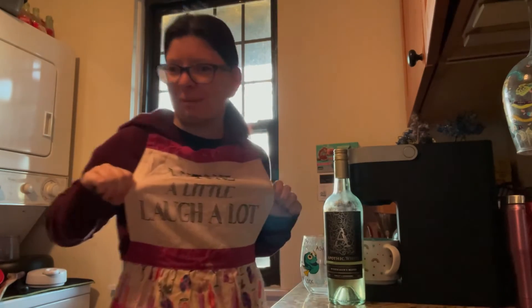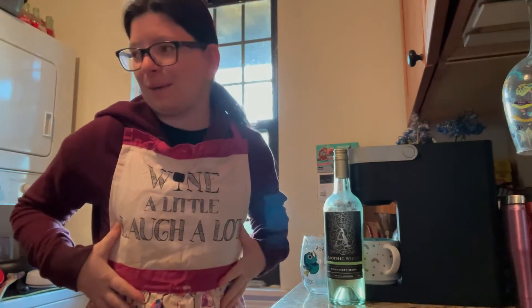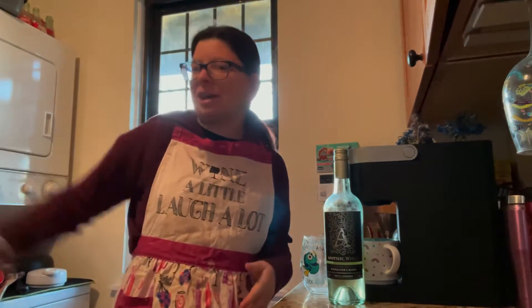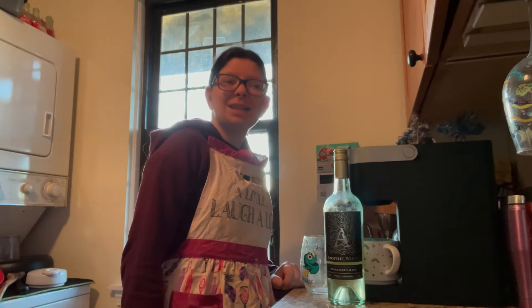I'm wearing my lovely little wine apron, if you guys can see what that says — my favorite wine apron I own. I'm baking currently over there, so I gotta keep an eye on that. But I thought I would share with you guys a wine review for your lovely Thanksgiving feast.